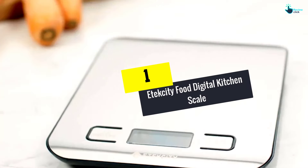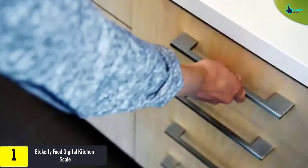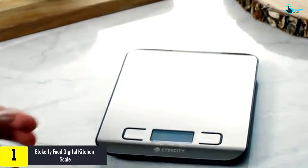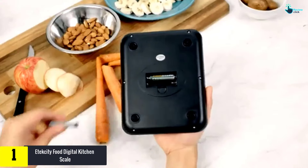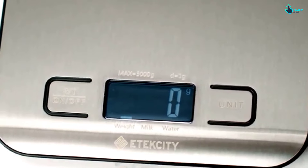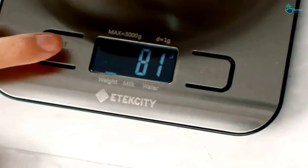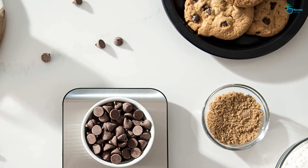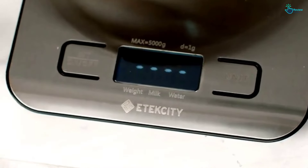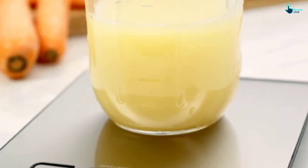And finally, at number one we have the Etekcity food digital kitchen scale. Unlike other kitchen scales, this one has a whole variety of unique features to assist all your baking and cooking. The best part of this sleek design is that you can measure liquids too — milk and water can be measured with a separate mode. The sturdy design lets you weigh up to five kilograms, with a minimum weight of around three grams. It can measure in ounces, grams, milliliters, and even pounds.